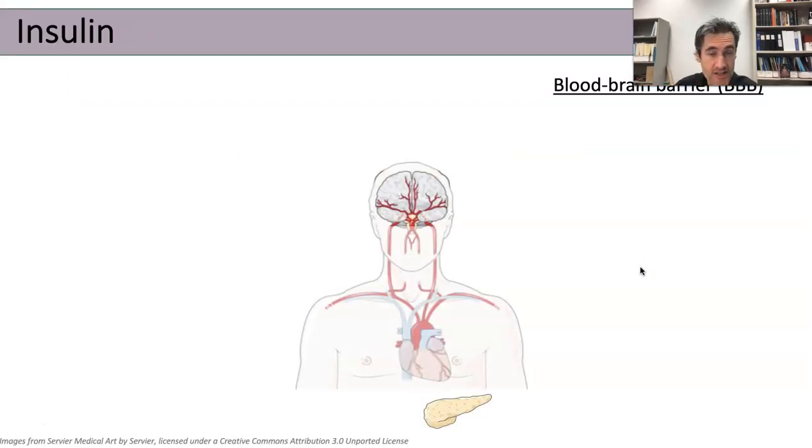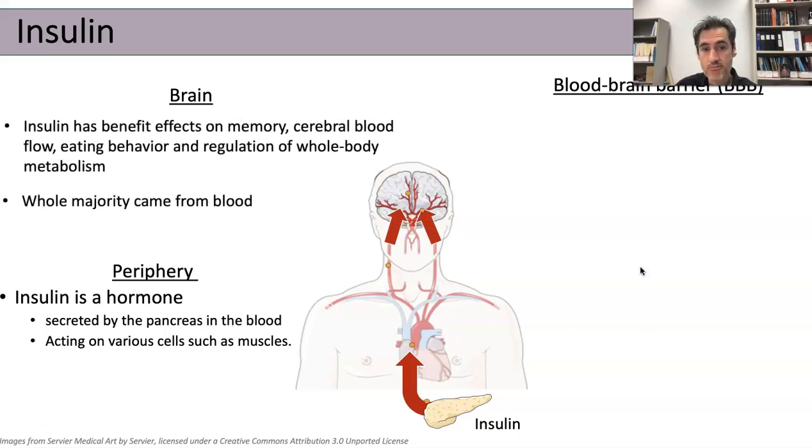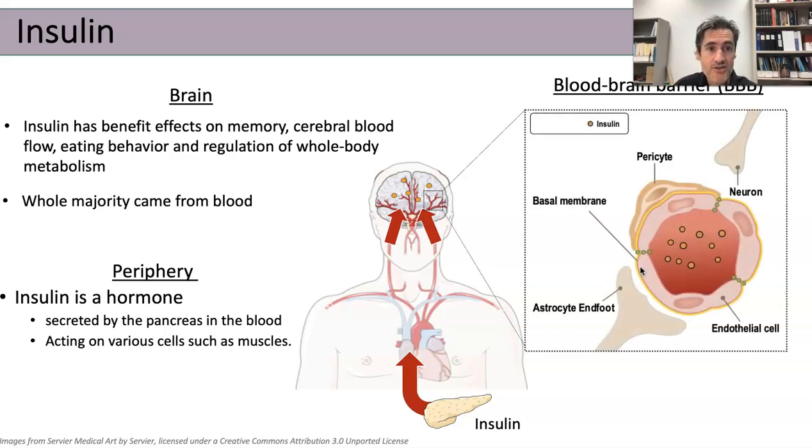First, a few words about insulin. It's a hormone produced by the pancreas, especially after we eat, and its action is mainly in the periphery. But insulin can also reach the brain, and there is some evidence that insulin can have benefits on memory, cerebral blood flow, eating behavior, and the regulation of metabolism. The majority comes from the pancreas, so it has to interact with what we call the blood-brain barrier, which is located between the blood and the brain. Everything that goes into the blood will interact with this blood-brain barrier before having an action on the brain, and this is the case for insulin.